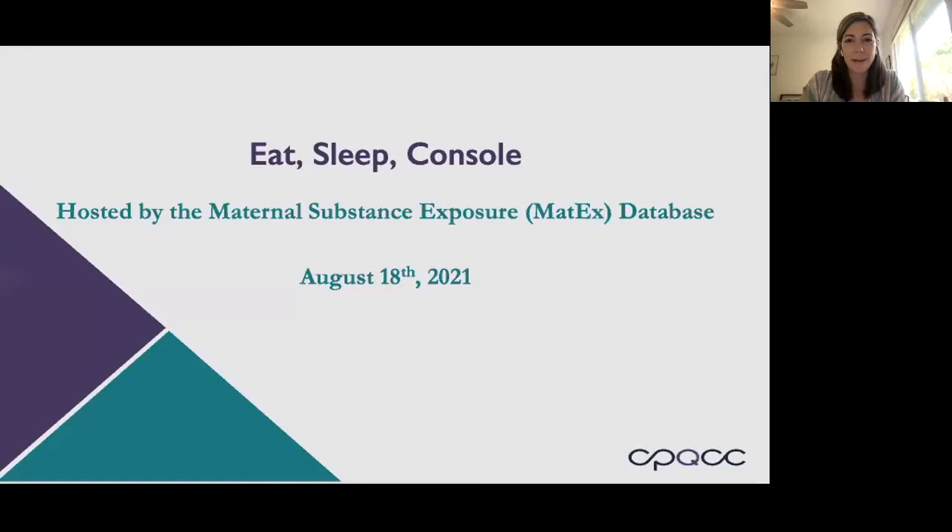Hi everyone, welcome to today's webinar. My name is Caroline Toni Noland, and I am a program manager at CPQCC, the California Perinatal Quality Care Collaborative. We're really excited that you're here with us today for our webinar on Eat Sleep Console, hosted by the Maternal Substance Exposure Database, MATX, and we're glad to have you with us.